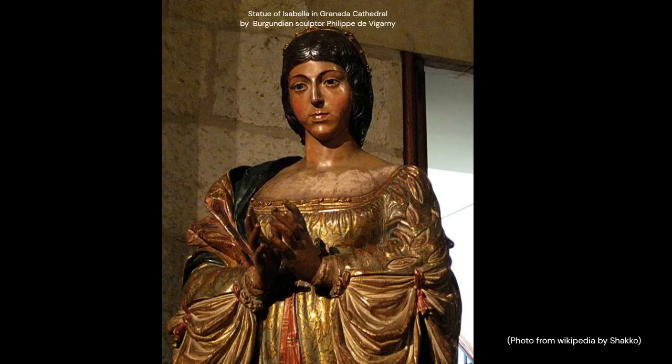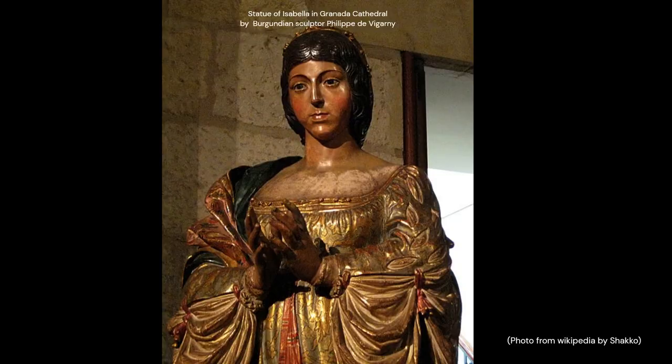Sometimes skin is affected also, but in her case only upon the statue — and there it could have also been aided by centuries of smoke from candles, because it is inside the Capilla Real of Granada.